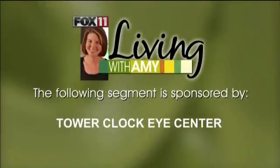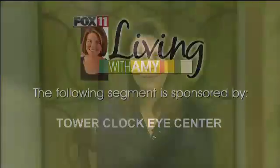The following segment is sponsored by Tower Clock Eye Center. Welcome back, everybody. Joining me now, Dr. Michael Servi from Tower Clock Eye Center to talk about something that many people deal with. Good morning, doctor. Thanks for being here. Thanks for having me.